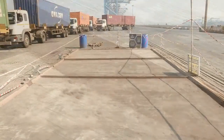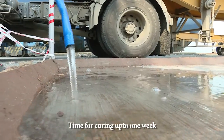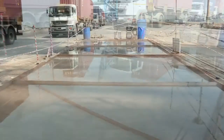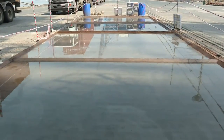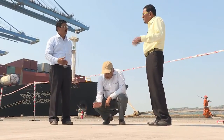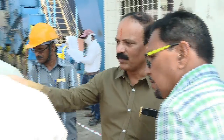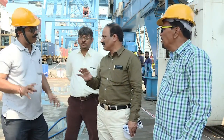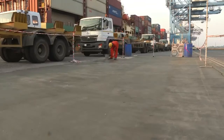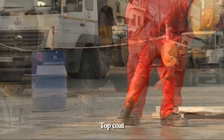After all these processes, it's time for curing. No traffic is to be passed over this portion during this period. After this, a rigorous quality inspection is performed by Dimple Chemicals and Services Private Limited and the JNPT officers. In a week, the curing is complete.